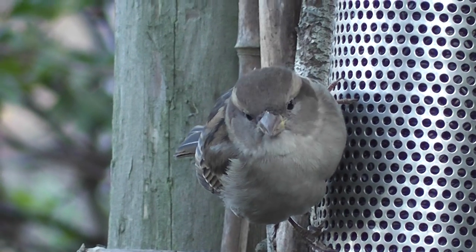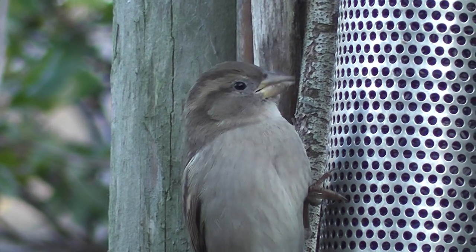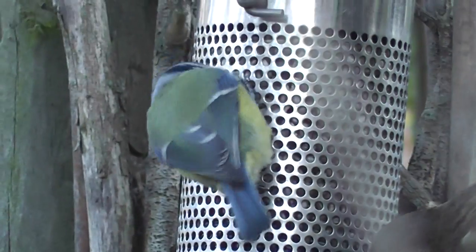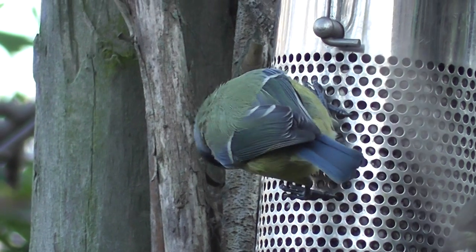So the first thing is finding the seed — goldfinches don't find it straight away. There's a sparrow trying to get to it, and their beak isn't dissimilar to a goldfinch's, but they're not really built for getting these tiny seeds out. And you can see this blue tit having a go.